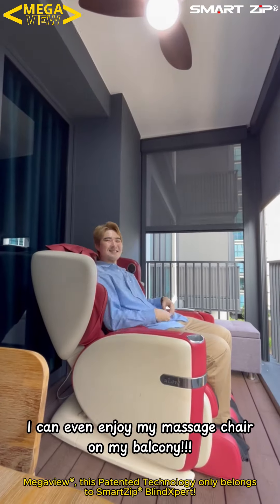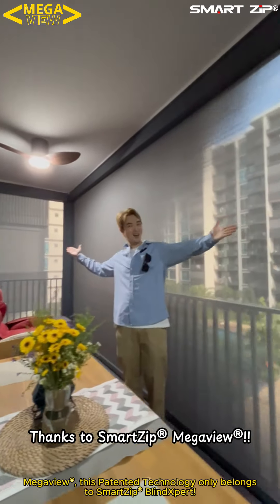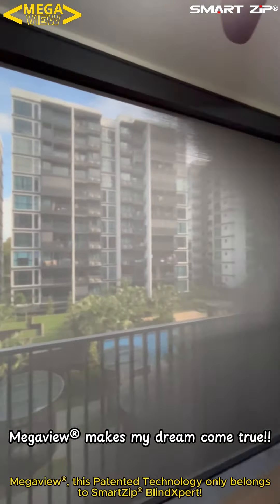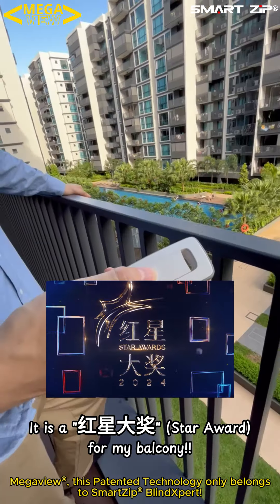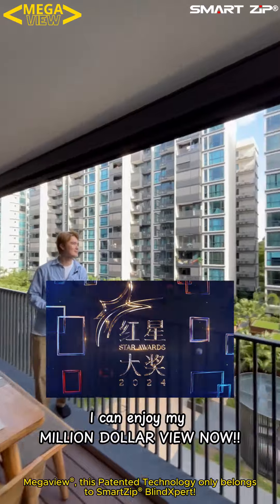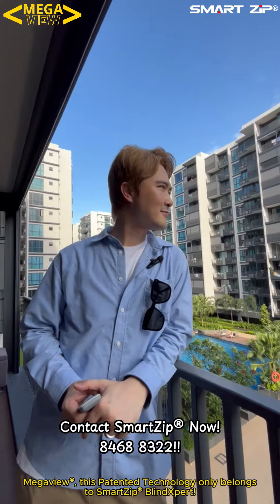I can even enjoy my massage chair on my balcony, thanks to Smart Zip Mega View. Mega View makes my dream come true — it is the complete solution for my balcony. I can enjoy my million-dollar view, and it helps to block out the sun, wind, and rain.